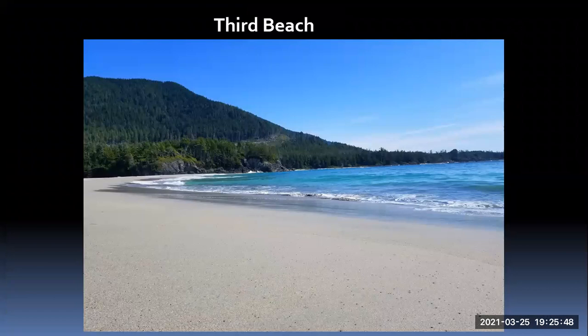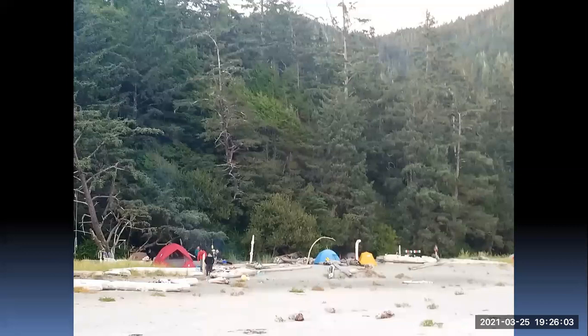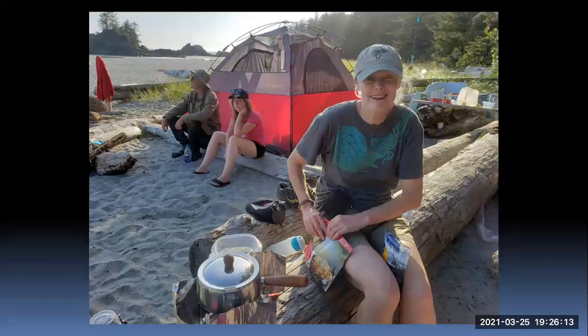Finally we get to Third Beach — this is our destination on day one. Beautiful sandy beach, sun was out, great weather. We set up our camp and our supper. There's Betty, Amy, Mike, and others getting prepared. We have our backpacking stoves and pots to cook our supper. This is our camp.